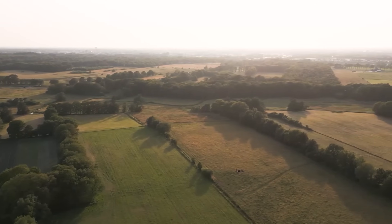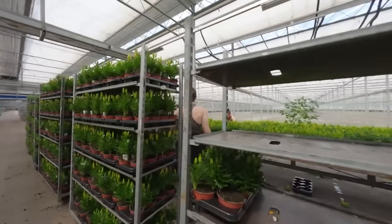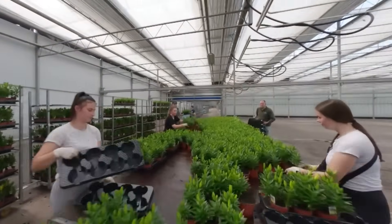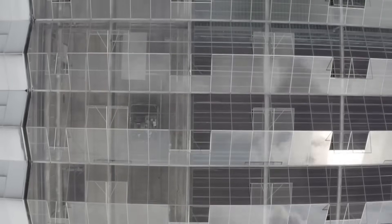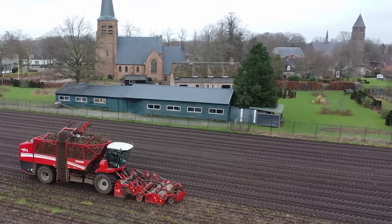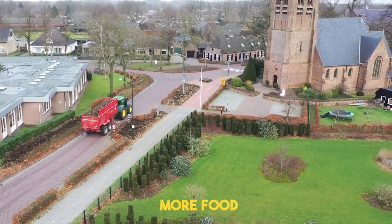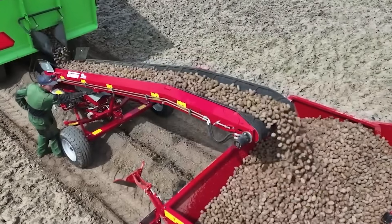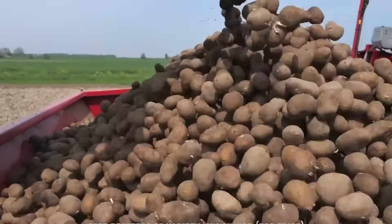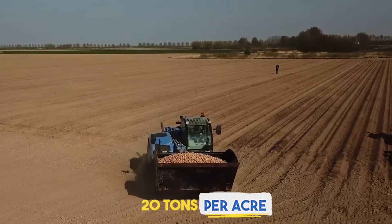When people say the Netherlands farms more food with less land than anyone else, it's not just because of one farmer or one company. It's because the entire system — from universities to greenhouses to seed labs — is focused on solving the same challenge: how to grow more with less. What really sets Dutch farming apart is how every square meter is used to its full potential. Take potatoes: Dutch farmers can pull in over 20 tons per acre, compared to a world average of 9 or 10 tons — more than double on the same piece of land.